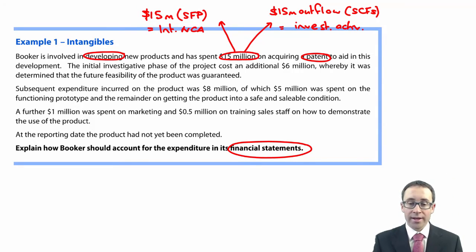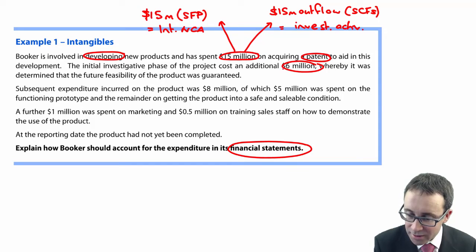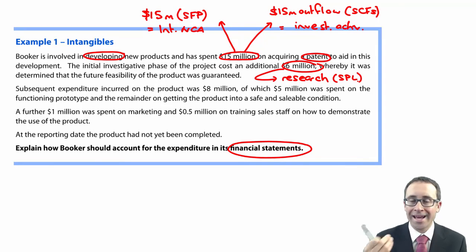The initial investigative phase of the project cost an additional $6 million. An investigative phase is just a bit of research, so that $6 million is research and is expensed immediately through profit or loss. However, that research seems to have generated some potential benefit because the feasibility of the product was guaranteed — but the research cost is still expensed and can never then be capitalized just because we now know we can get future economic benefit.